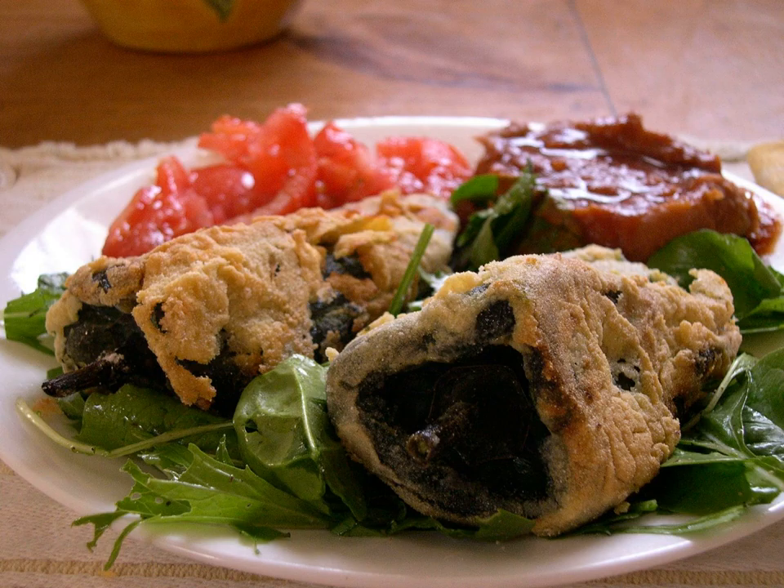Chili rellenos are a popular cuisine in the state of New Mexico, where the hatch chili is revered for its slender, rather than round, shape and medium to hot flavor. In the U.S., rellenos are typically served with red or green chili sauce or mole.